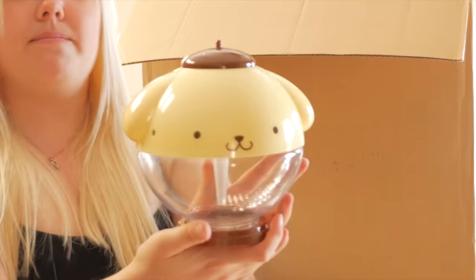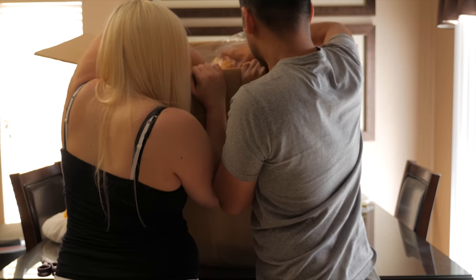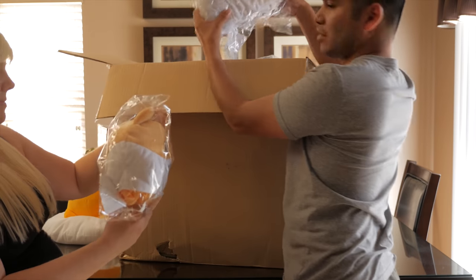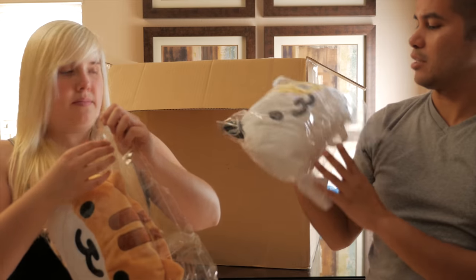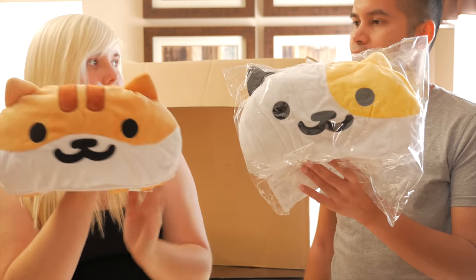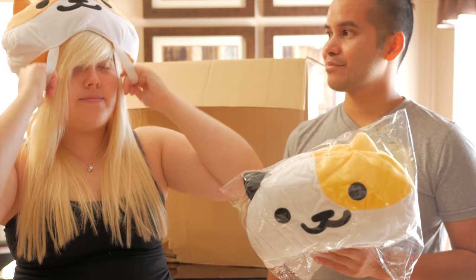We have not one but two Neko Atsume kitty cat tissue box covers — very cute, two varieties. Because why not? Because he really wanted a hat — you can pretty much wear it like that.